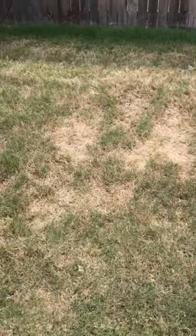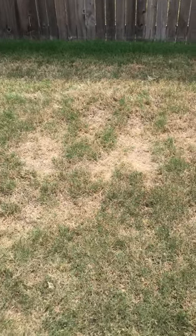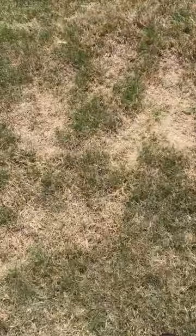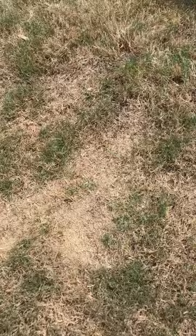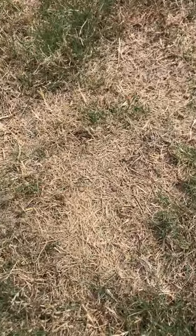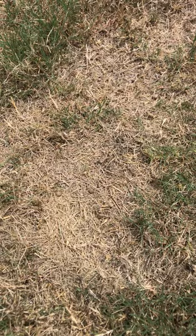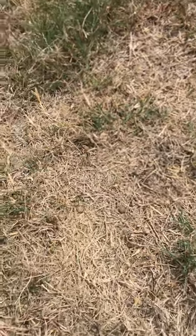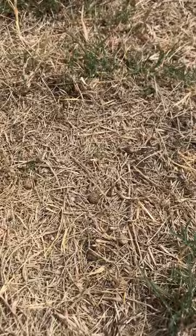So what it looks like here — this kind of dead spot compared to this area over here — this is where rabbits actually defecated and urinated. Their droppings are extremely acidic, so whenever it gets into Bermuda, into a yard, it ends up burning it quite bad. You can see the little pellets there in the yard.